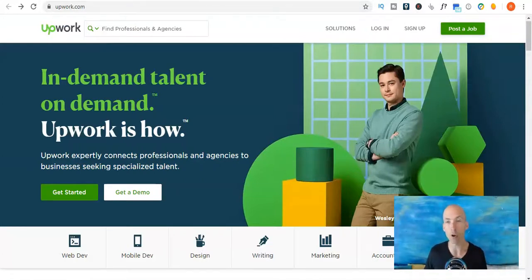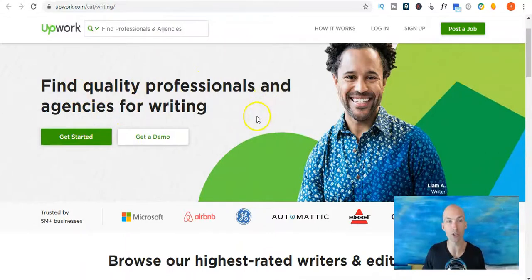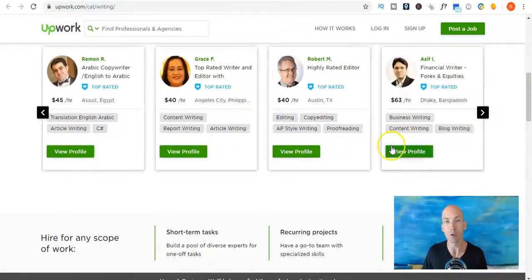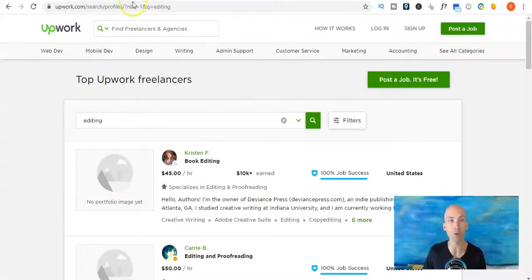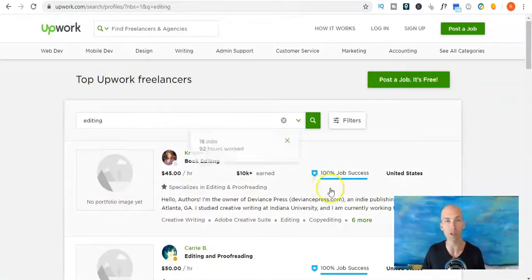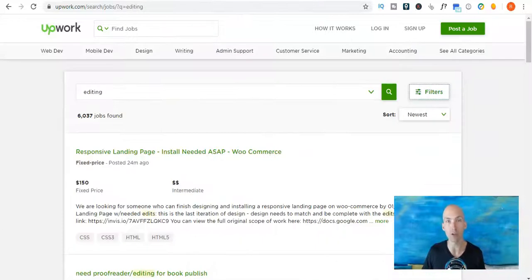Upwork.com is a fantastic freelance website I use frequently. Writing is one of the main subjects that people are looking for freelancers on. If you click on that writing category it'll take you down to where it shows that some of the most in-demand pros are editors. This is also a good page because you can check out what people are charging and where they're from. You can also go back to the homepage, find professionals and agencies, and type in editor or editing to see what people are charging if you list yourself on this website.